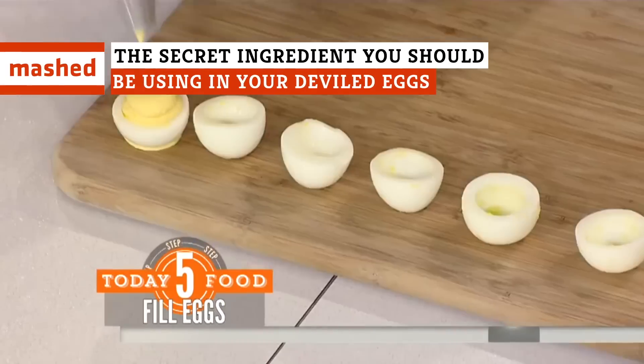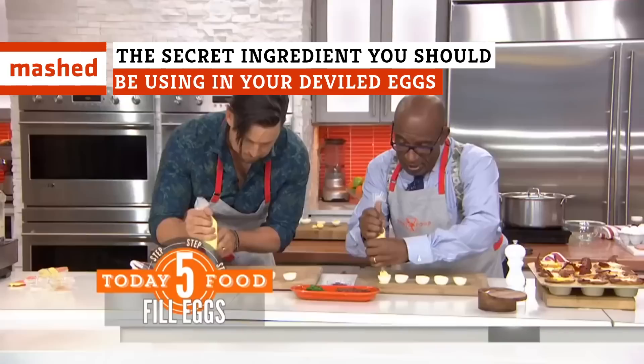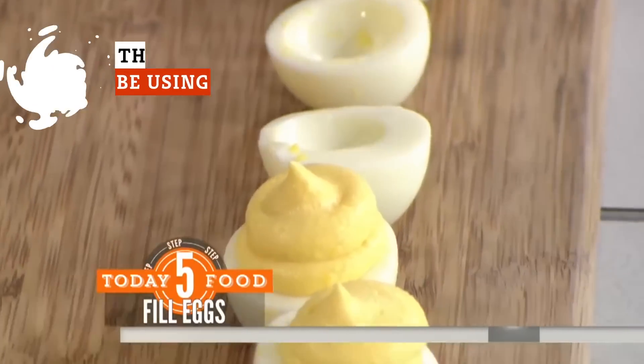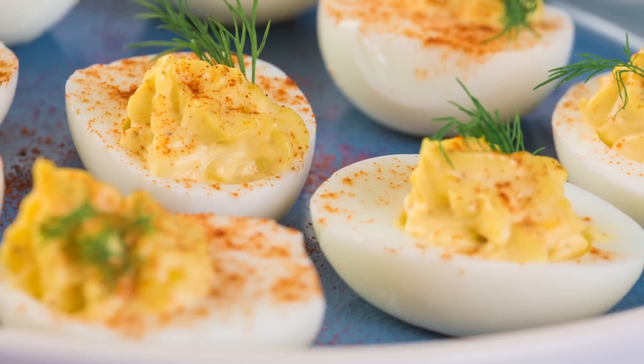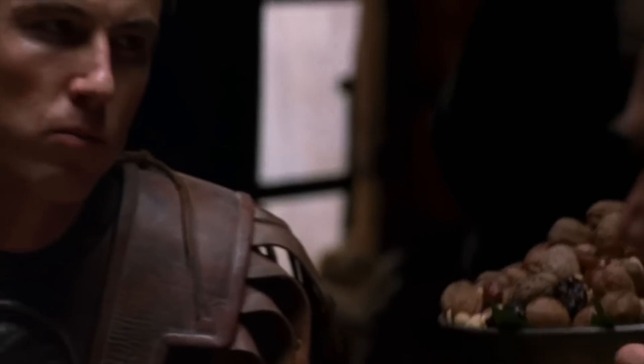Deviled eggs are one of summer's favorite picnic and potluck foods, and they're so tasty they frequently make an appearance at Thanksgiving as well. They also, surprisingly, have quite an ancient lineage, as they trace their origins back to a dish of spiced, boiled eggs that was popular back in the days of the Roman Empire.